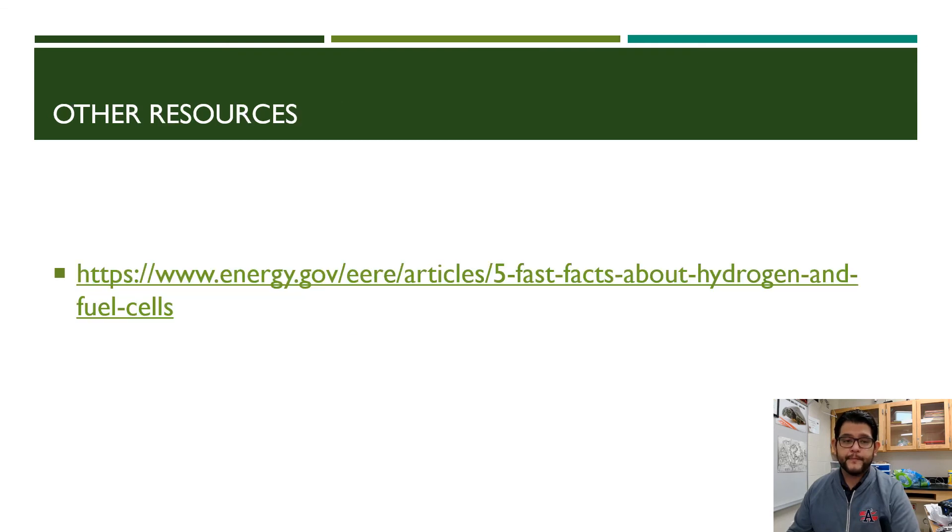Here are some other resources where you can learn more about hydrogen fuel cells. Hopefully this was helpful — thank you.